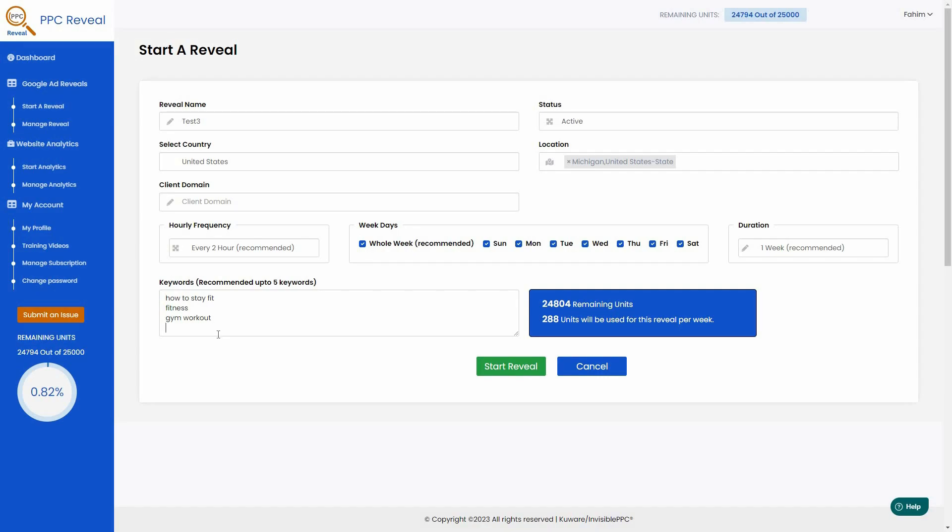Once all the settings are done, click 'Start Reveal'. You can see stats about remaining units — these are the credits on your account. I have 25,000 credits and have already used some. You can also see how many credits will be deducted when you run this reveal, which are deducted weekly.